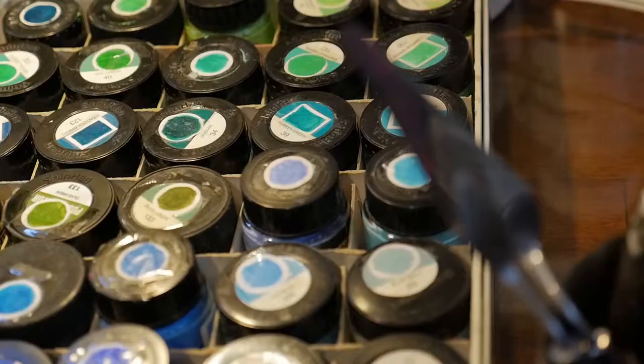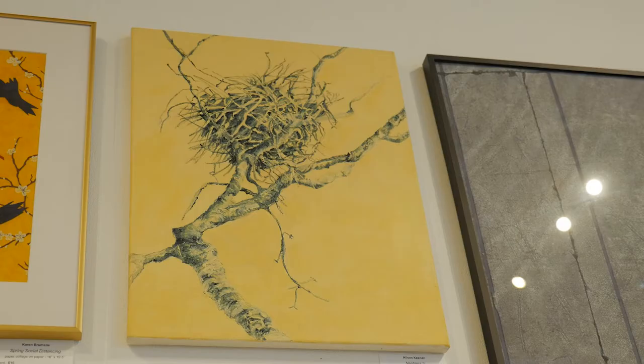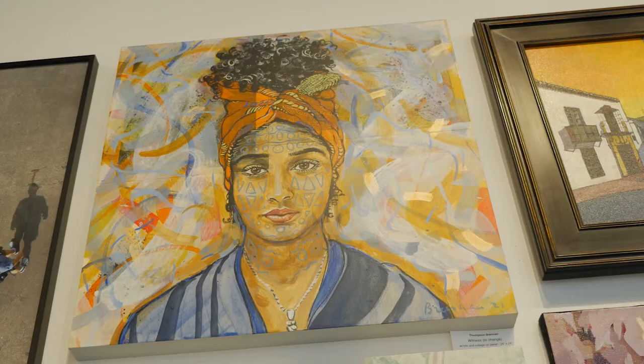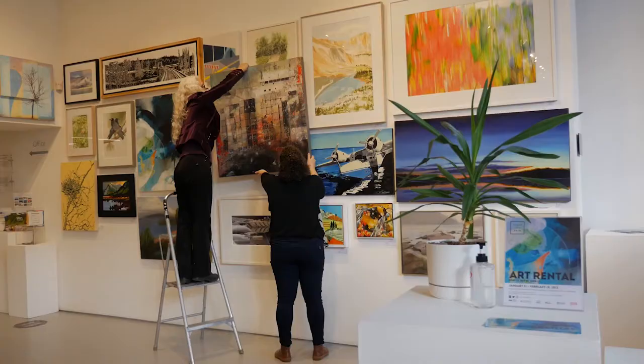All of this work is done by local regional artists here in the Lower Mainland, and they get 70% of the revenue from rentals and artwork purchases. The remaining 30% goes to support this program and our ongoing programs at North Van Arts.